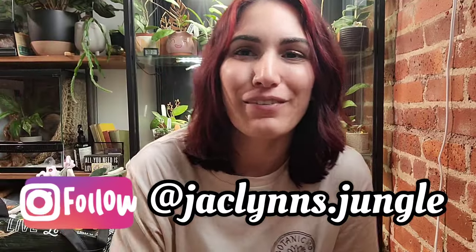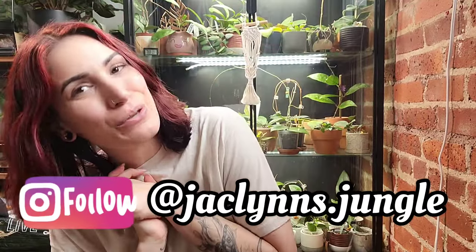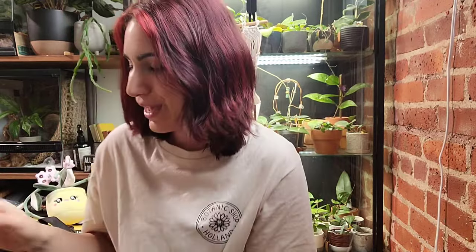Hey plant fam, welcome back to my channel. If you are new here, my name is Jacqueline — this is part of my jungle. If you're not new here, thank you for coming back. I'm staying on the floor in my bedroom today in front of the Hoya cabinet — not my favorite spot to film, but we're here. I have some plant mail and this one comes from The Homebody in Coral Springs, Florida, which is not anybody I've ordered from before.